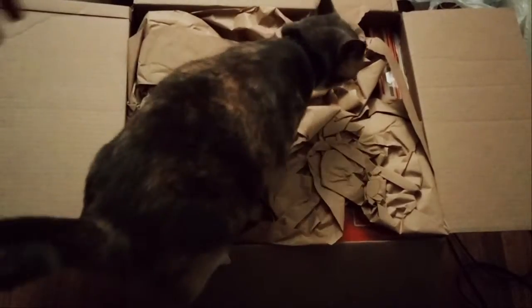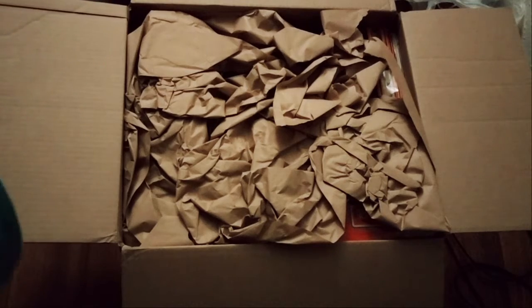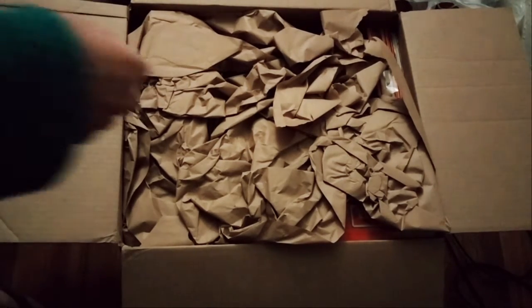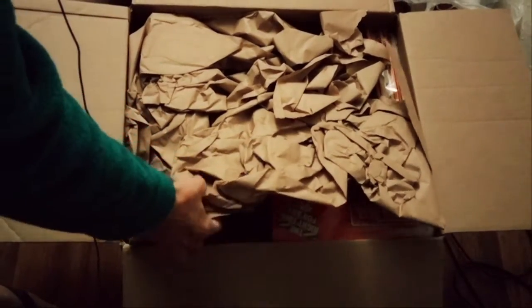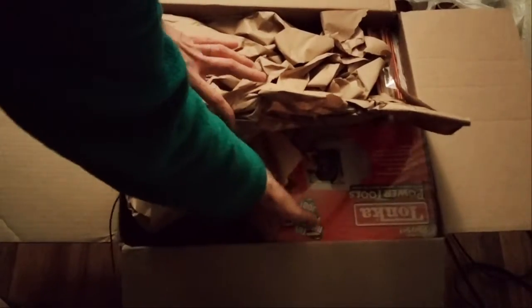Oh, the kitty! That was the wrong time to jump in there. Come on, baby. She gets excited when boxes show up — I think all cats do. Alright, let's take the paper off. Or let's leave it on and pull things out so it's still a mystery.